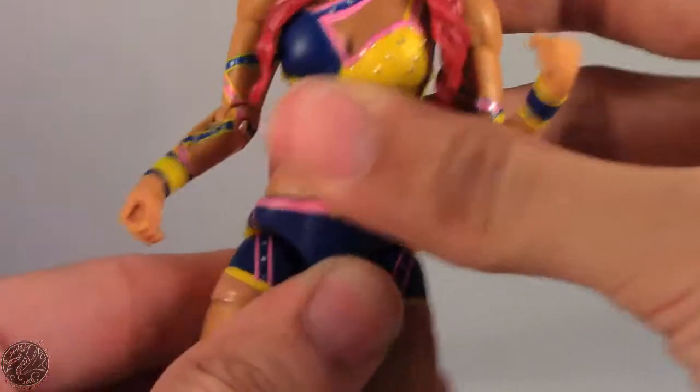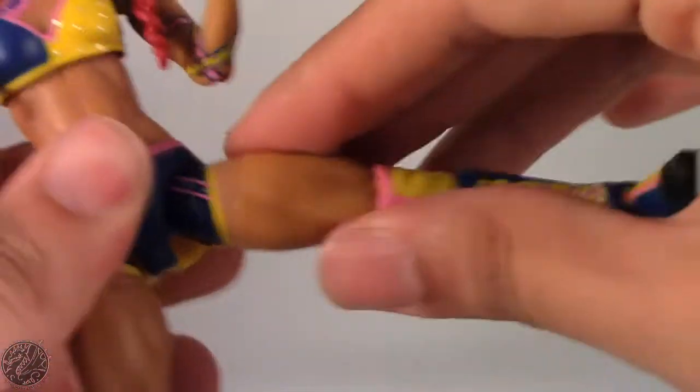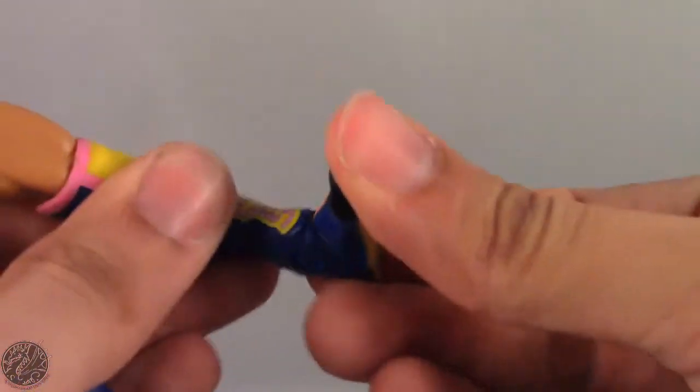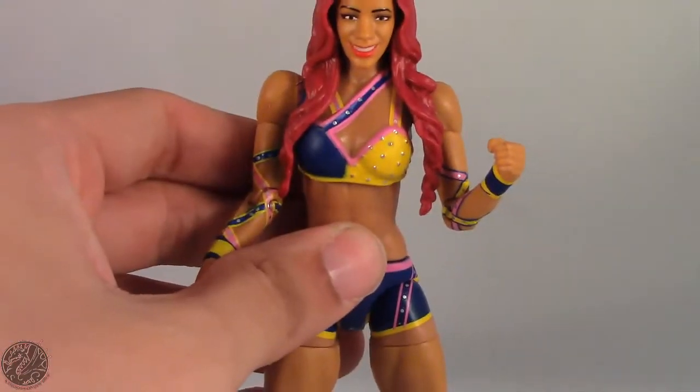There's a waist swivel — though I still think it looks ugly and should be higher up. Legs go forward, back, and out to about this far. She has a thigh swivel, a single joint in the knee, a boot swivel, and a hinge in the ankle. No rocker ankles, but we've come to expect that from women figures, especially made by Mattel.